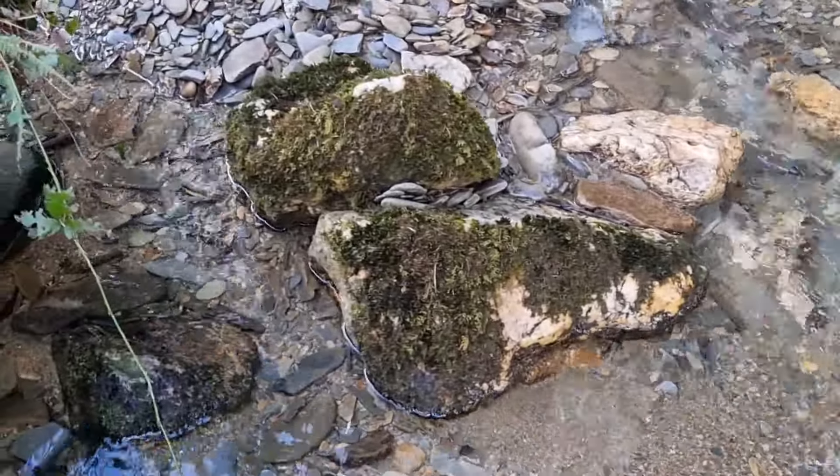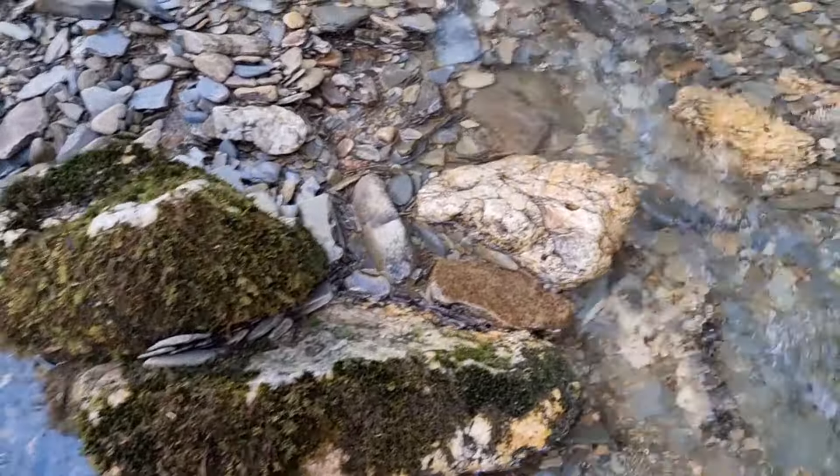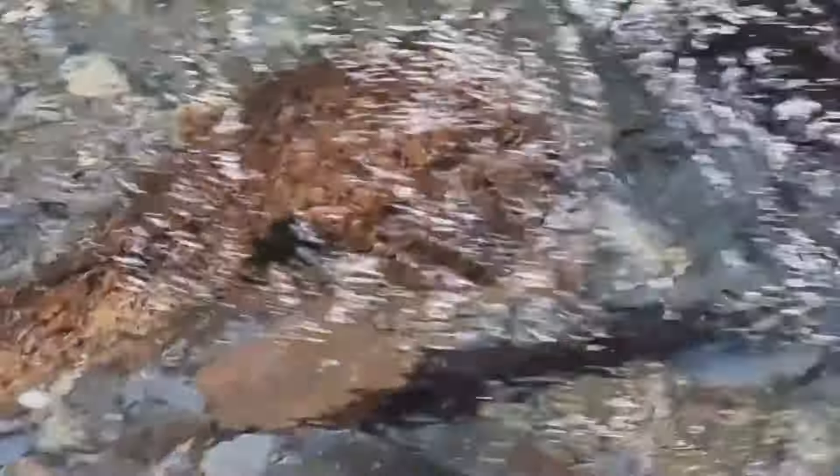My favourite type of quartz rocks — nice and dirty looking, especially that one. When you see them, you know you're in the right place and in for a good time.